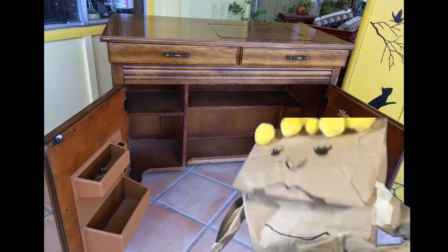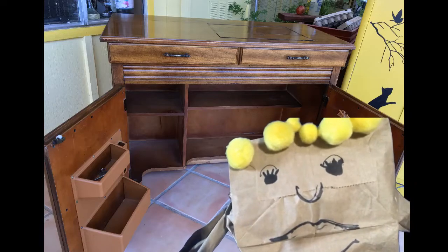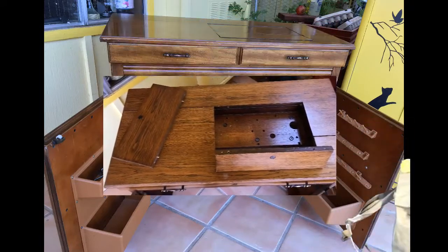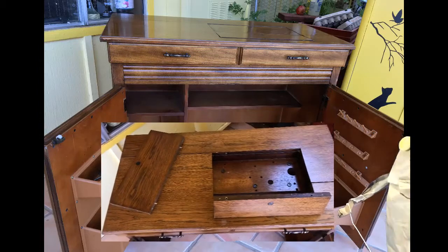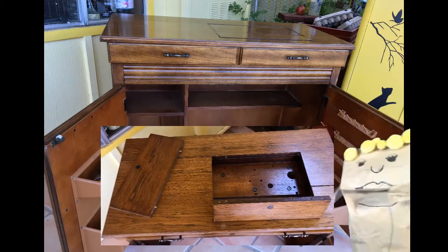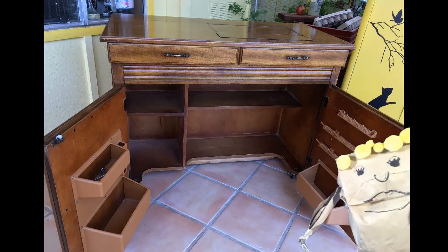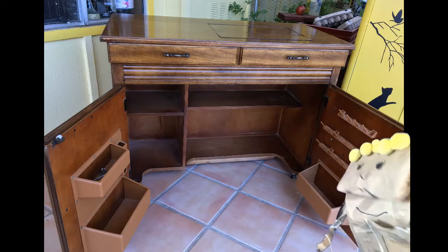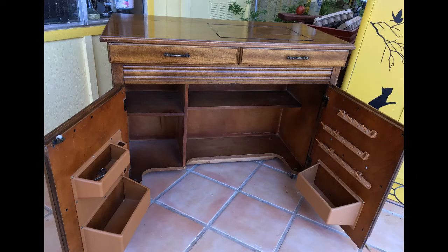Seriously, make me an offer. Please. Look at that — talk about a beauty of a sewing machine cabinet. You could launch an SD Empire from that baby. How do you like that?